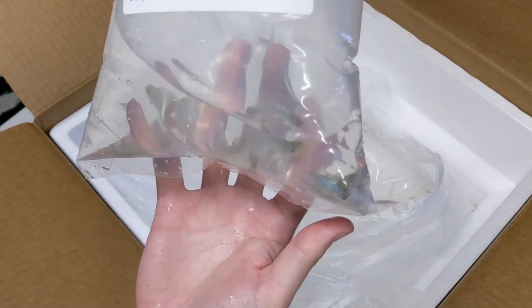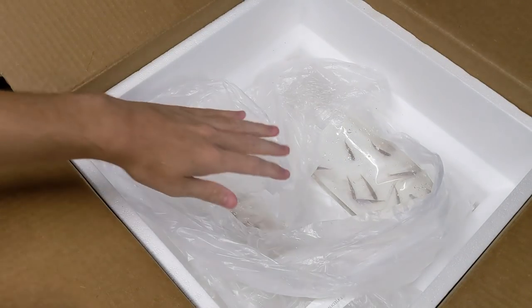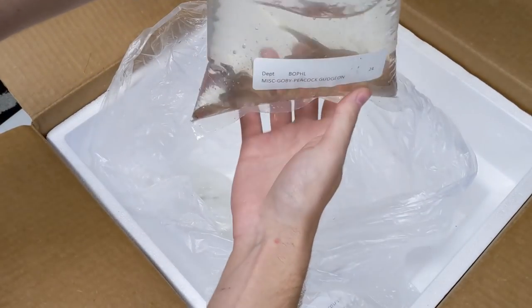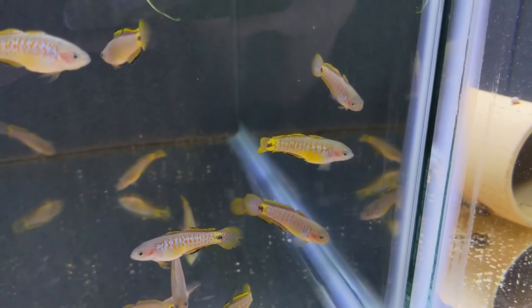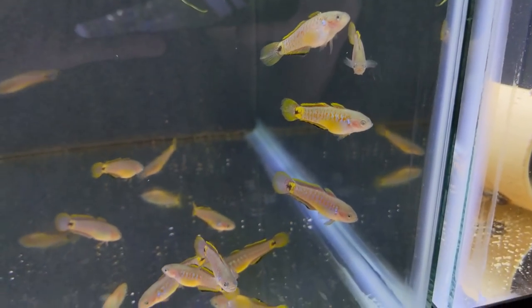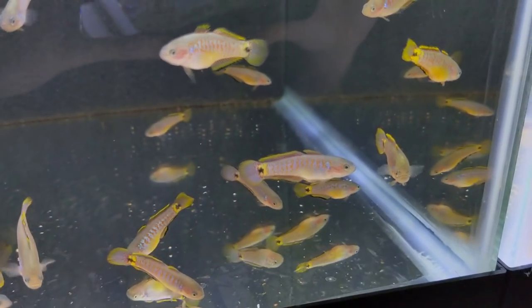And another bag of rams. Oh, these are fish I've been wanting to play with for a while — the peacock gudgeons. These are nice size. Might be able to sex them out, because I definitely want to breed these guys. We got 24 of these.